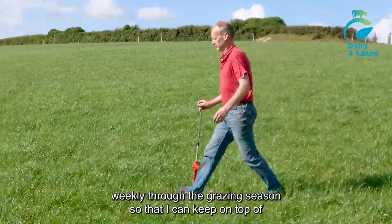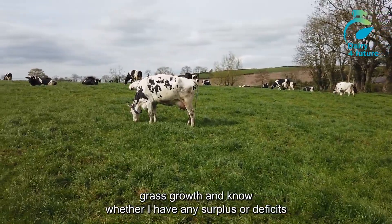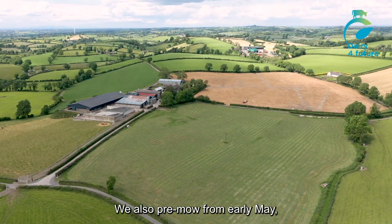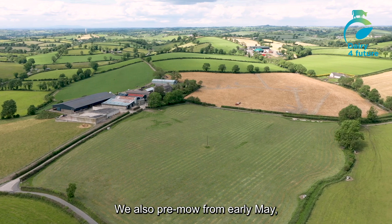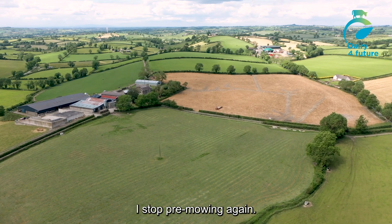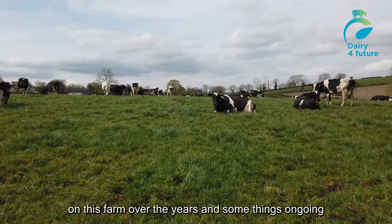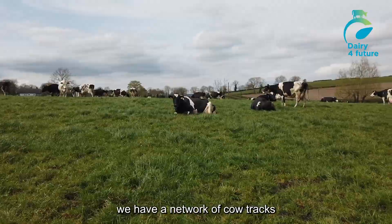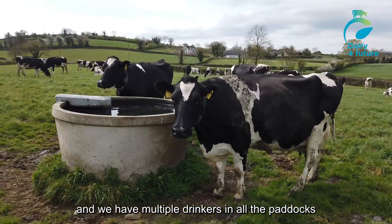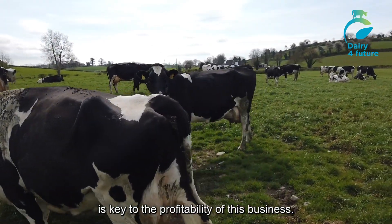Grass is measured weekly through the grazing season so that I can keep on top of grass growth and know whether I have any surplus or deficits occurring in the grass wedge. We also pre-mow from early May, so from the third rotation through that peak growth period into June and July, and when we went into August I stopped pre-mowing again. We've invested heavily in the grazing infrastructure on this farm over the years, and it's something ongoing. We have a network of cow tracks and multiple water troughs in all the paddocks to ensure that we can get cows to grass for as much of the grazing season as possible. It's key to the profitability of this business.